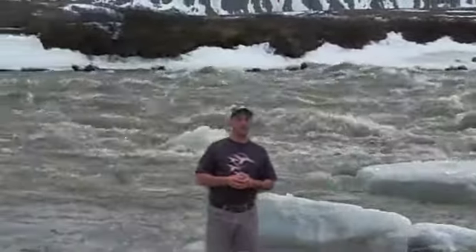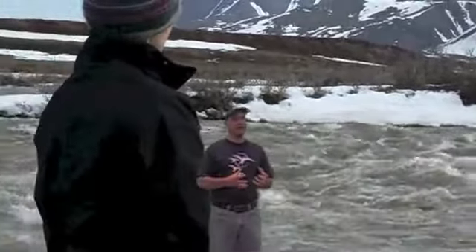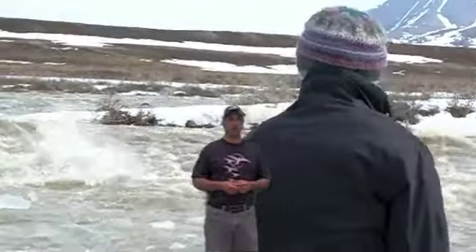So next month, I'll be going to the Toolik Field Station to work with Dr. Kling and Dr. Corey to figure out the effect of sunlight and bacterial action on this newly released carbon from melting permafrost. I'll be posting more videos as I learn more, so stay tuned.